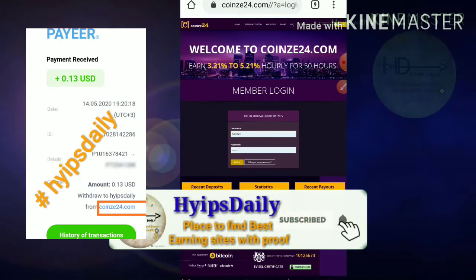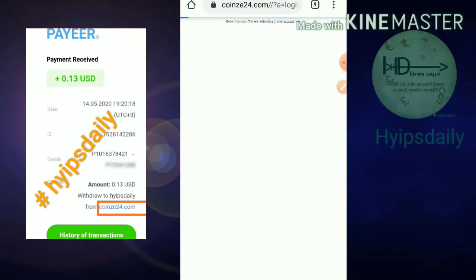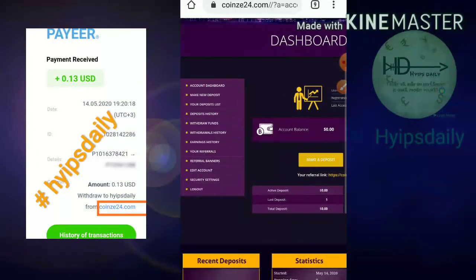After hitting the Login button, it will show you the login page. Enter your username and password, then hit Login. Your account dashboard will load. This is how the account dashboard actually looks like.